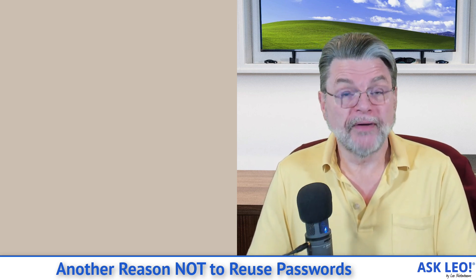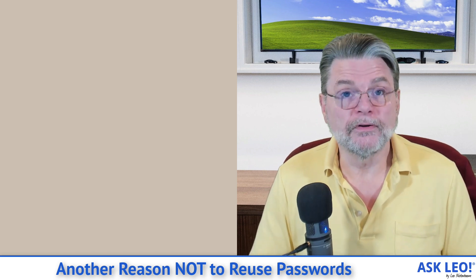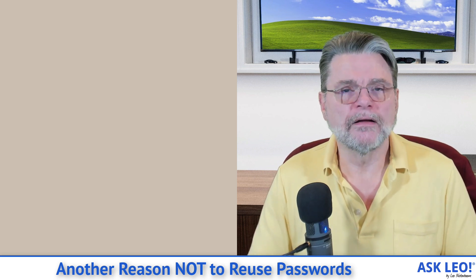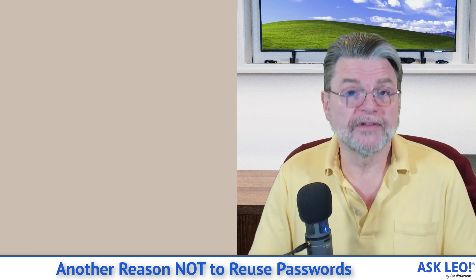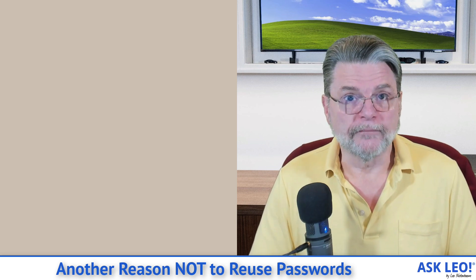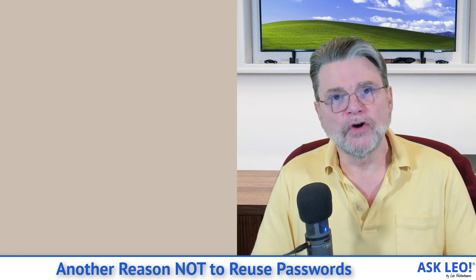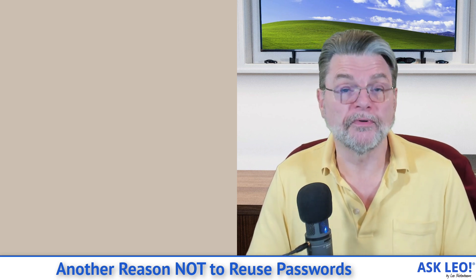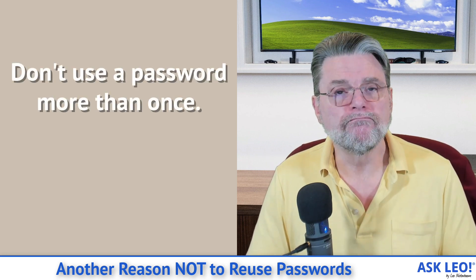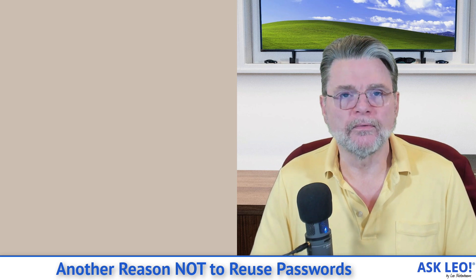Now, I have to be clear — Pwned Passwords is not a canonical list. It's a list, and it's a very big list, and absolutely if your password shows up there you shouldn't be using it. But it's not a canonical list. For all we know, hackers have multiple different lists that haven't been exposed that Pwned Passwords doesn't have knowledge of. All you can do is what we've been saying over and over again: don't use the same password at multiple sites. And now let's augment that — don't use a password more than once ever, because if it's ever been exposed, it's going to be in one of these databases.